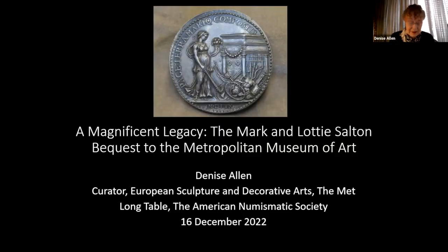Thank you very much. I'm Denise Allen, and I work in European sculpture from about 1450 to 1700. In the spring of 2019, when we were all in lockdown, the council's office got in touch with our department saying that we were being given a collection of about 300 medals and plaquettes. This came completely out of the blue, and it was the bequest of Mark and Lottie Salton. I can't tell you what an extraordinary bequest this is and what it means to the collection — maybe I can, because that's what I'm talking about today.